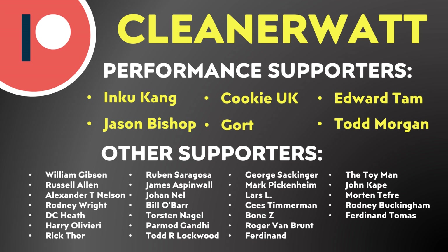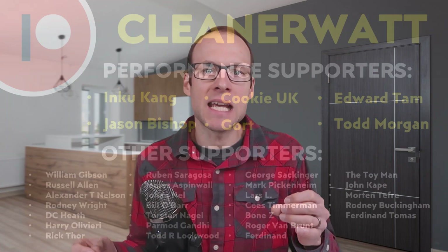Thank you so much for watching this video all the way through to the end. I'd like to take a moment to thank the Patreon supporters who support me every month and help make this content possible — a special thank you to my performance supporters and others listed on screen. If you'd like to find out more about the Patreon community, I'll put a link in the video description.